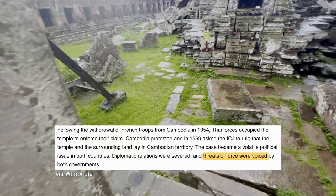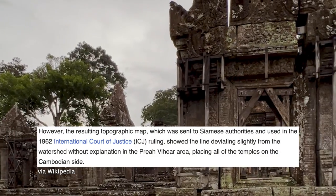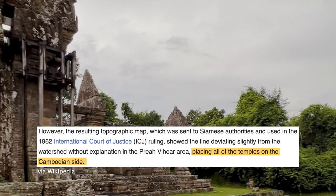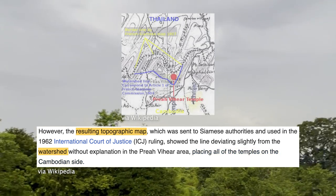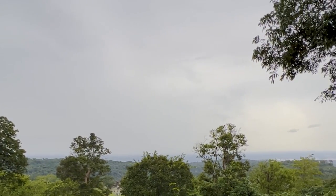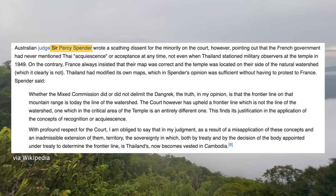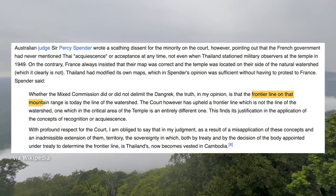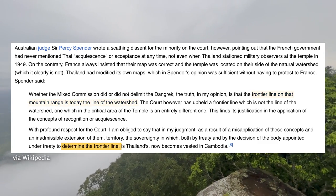This conflict was further taken to the International Court of Justice in 1962, which ruled that Preah Vihear and its temples lie on the Cambodian side, based on how the watershed line on the Dangrek Mountains appears on the topographic map. After both sides tried to defend their maps, Australian judge Sir Percy Spender believed that the modern-day frontier line on the mountain range is a line of watershed, making it Cambodia's.